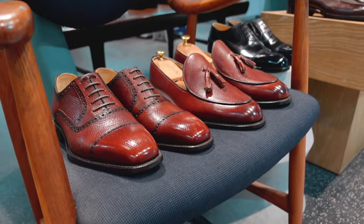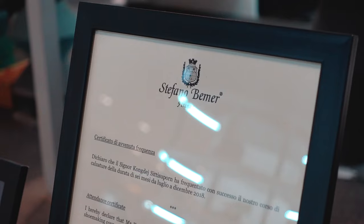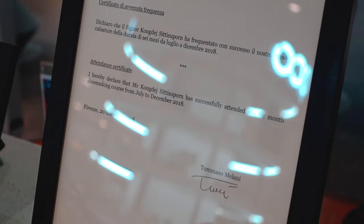My name is Kongde Sittisupon, but my nickname is Jui. I'm a third-generation shoemaker in Thailand — my grandfather, my father, he's a shoemaker. I have studied shoemaking at Stefano Bammer shoemaking school in Portland, Italy.